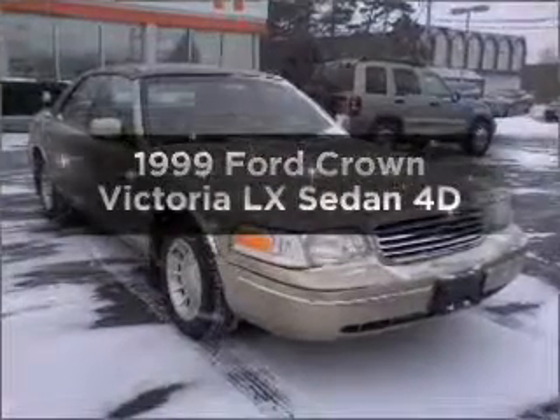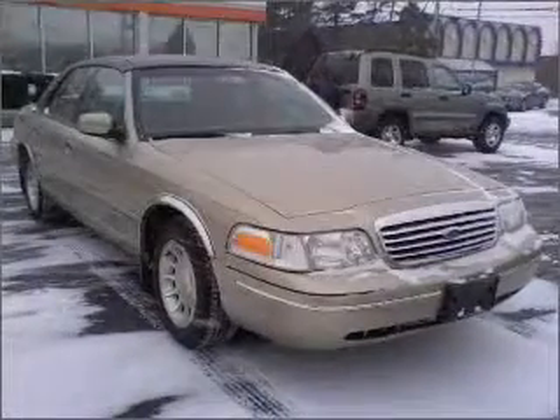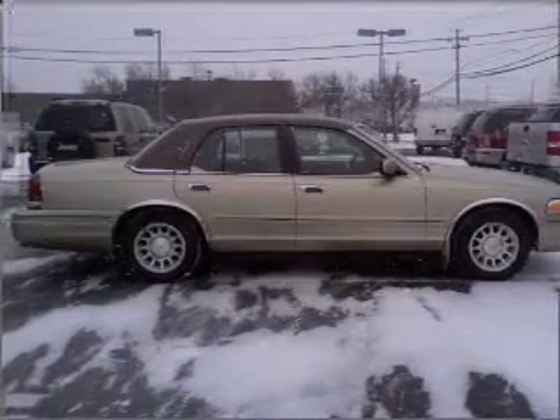Everything you need under one roof with this great vehicle. With a reliable engine that responds smoothly to its automatic transmission, the anti-lock braking system will keep you safe on the road.